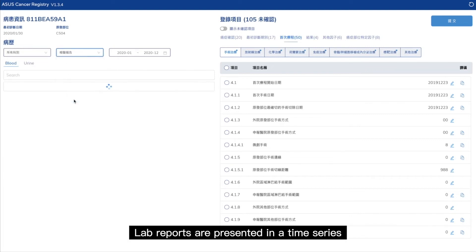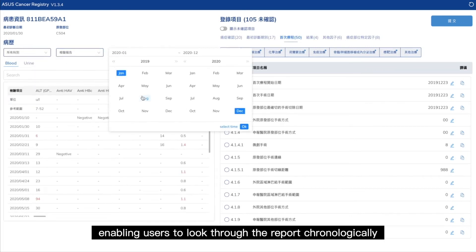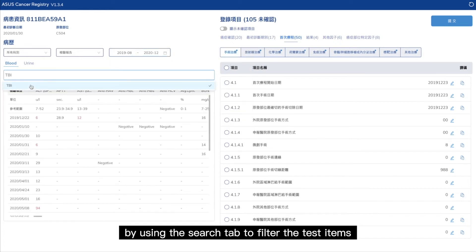Lab reports are presented in a time series, enabling users to look through the report chronologically, by using the search tab to filter the test items.